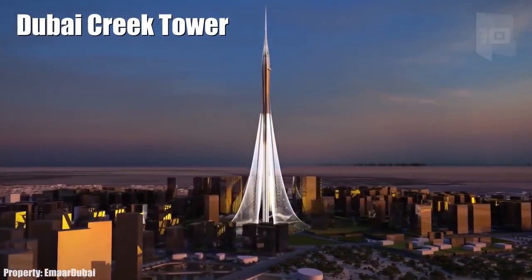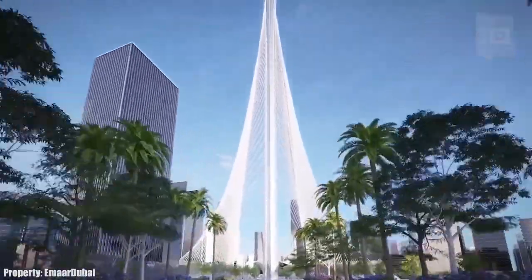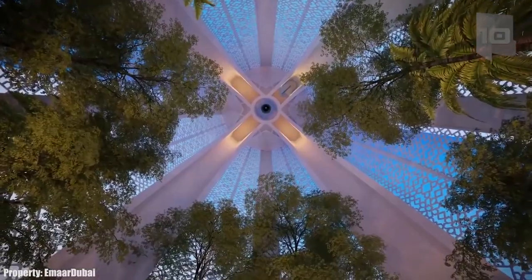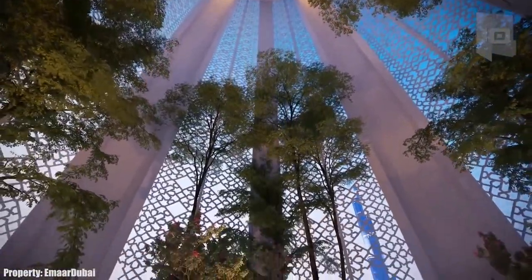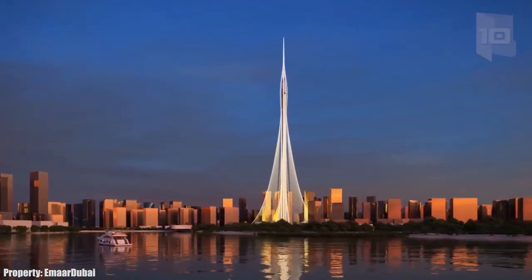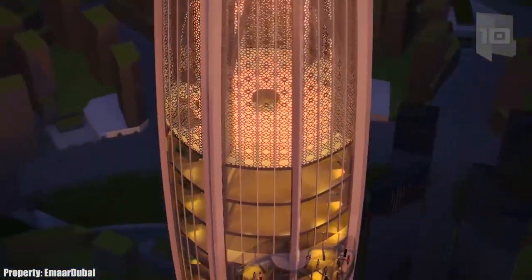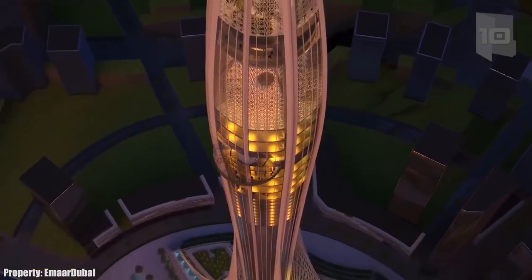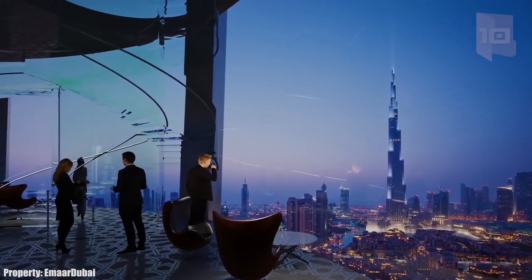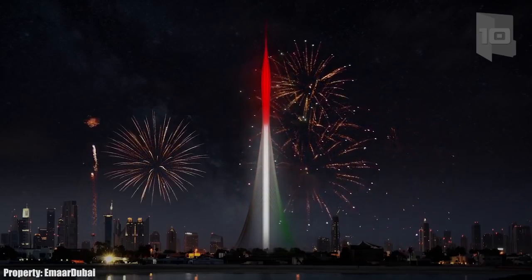Number 3: Dubai Creek Tower. Located inside Dubai Creek Harbor, it will be 4,265 feet high, making it the tallest building in the world. It will measure 1,540 feet more than the current tallest building, the Burj Khalifa, which stands at 2,717 feet. The tower will have 210 floors, including a hotel, restaurants, apartments, and gardens, as well as panoramic viewpoints, and is expected to be completed in 2020.